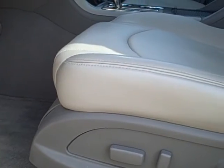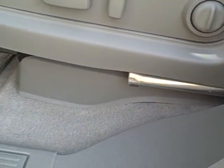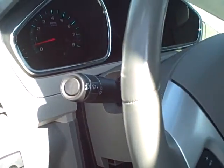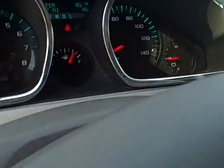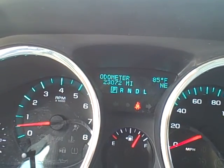Power seat on both sides, heated seats on both sides. The sill, bolsters, and carpet — everything looks great. Here's a shot of the mileage: 23,072.